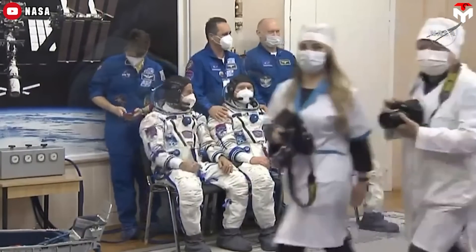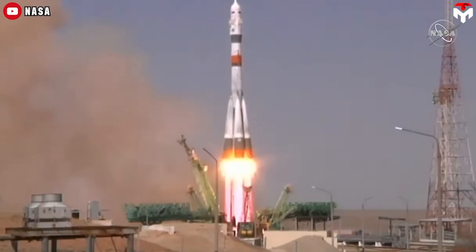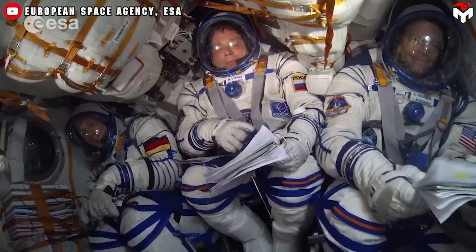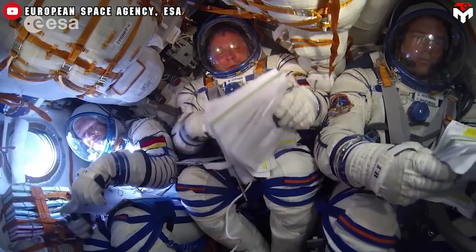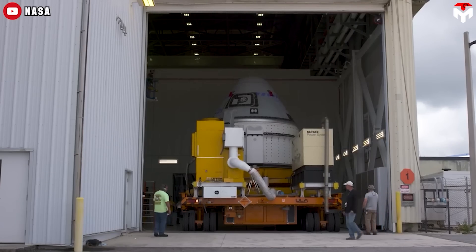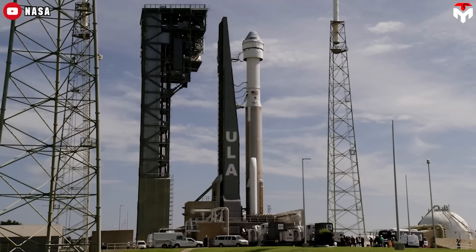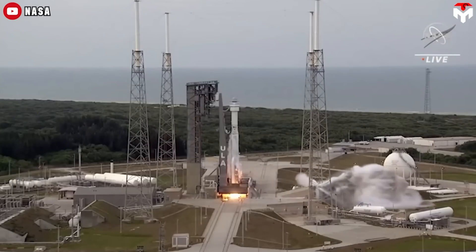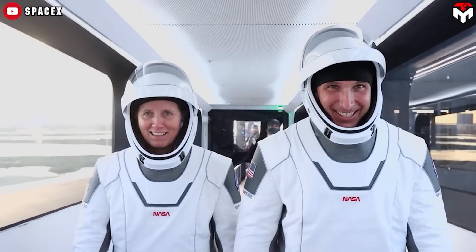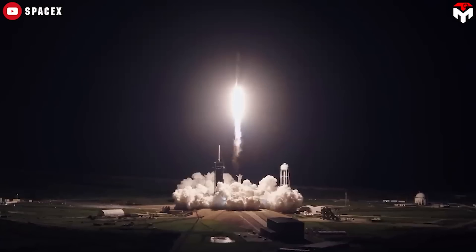SpaceX Dragon offers an attractive price tag of between $55 and $72 million per seat. By contrast, Boeing charges NASA $90 million per seat on Starliner, significantly higher than the $86 million for Russia's Soyuz — the very dependence the Commercial Crew Program was meant to eliminate. Beyond cost, Boeing's CST-100 has been notorious for technical glitches over a decade, leading to numerous delays. The spacecraft has only completed three test flights and has yet to be certified for human rating, while Dragon has undergone eight operational crewed missions under NASA's contract over four years of operation.